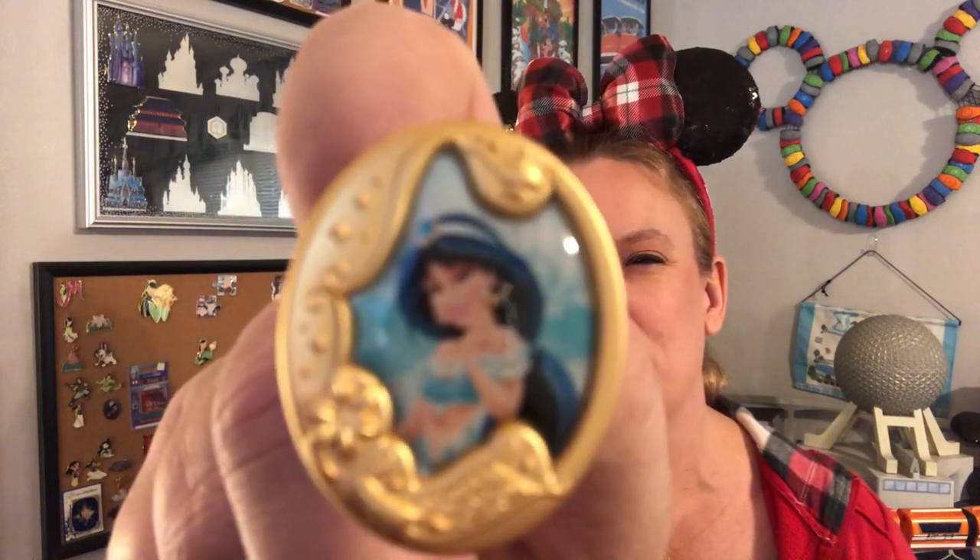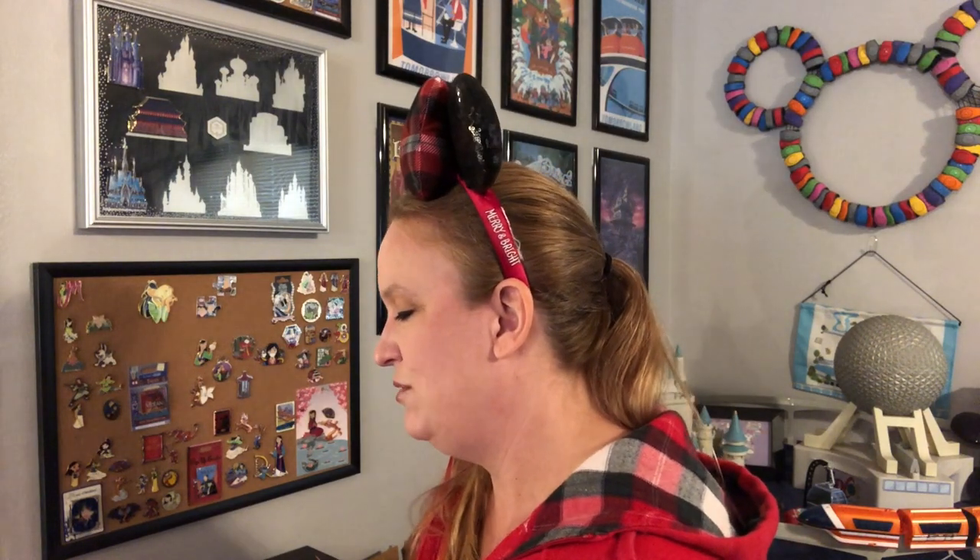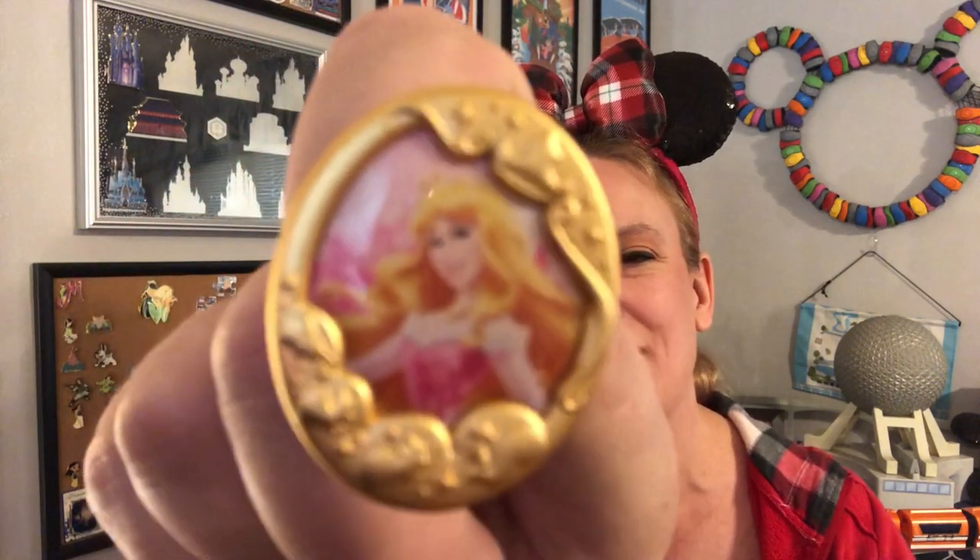I'll have to go let those dogs in because they're clamoring at the door. Next pin: Jasmine — beautiful pin. And then a Snow White — very nice. One box left, hoping for Tiana and Rapunzel. Let's see — I've got another Jasmine, and the last one: it's Sleeping Beauty. But that's okay because that is a gorgeous pin.